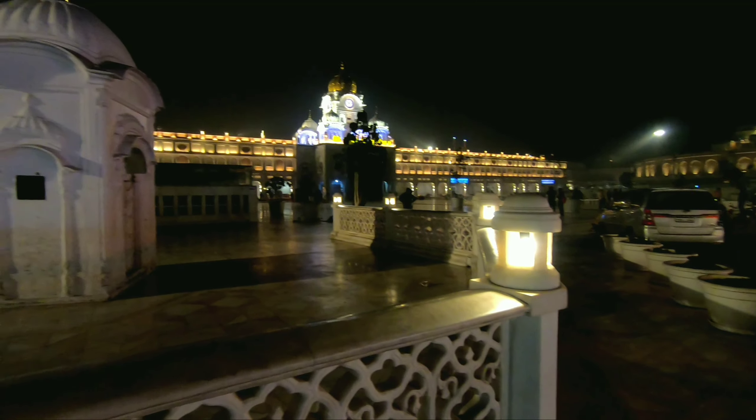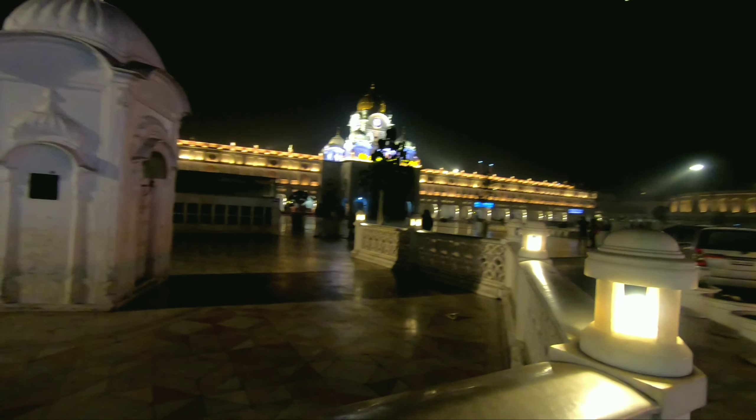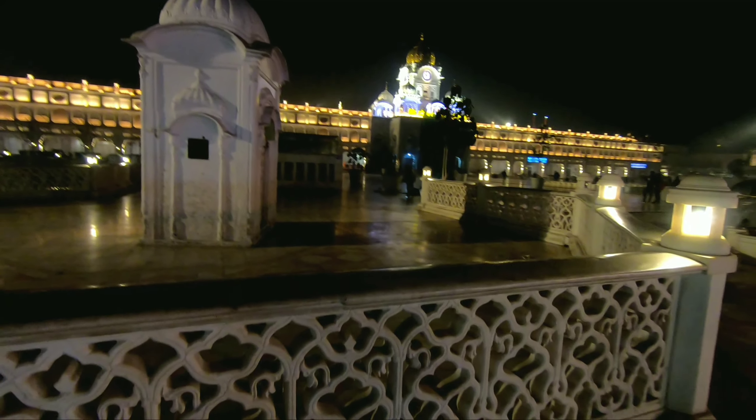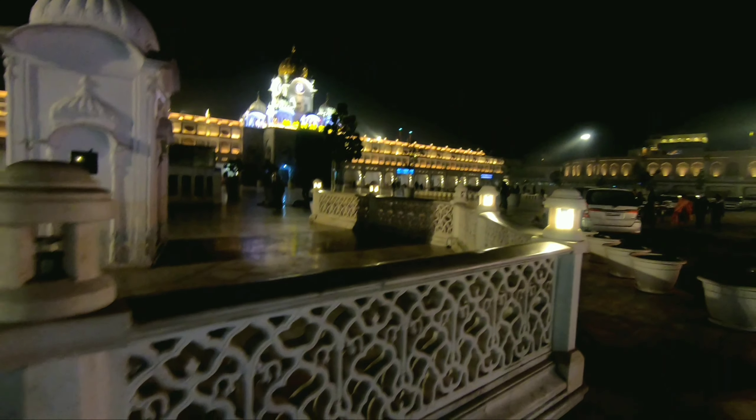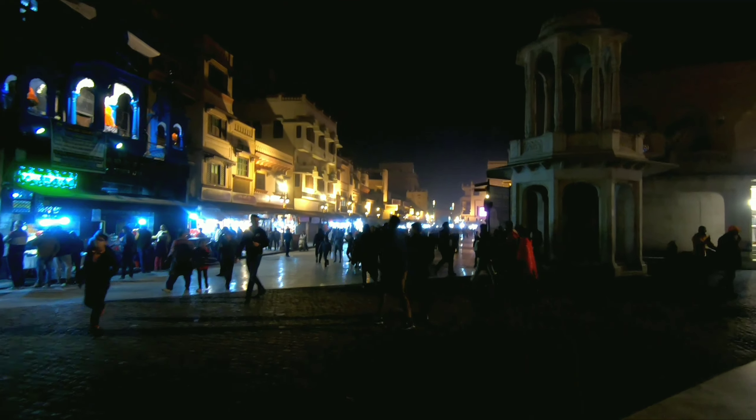So guys, you have seen the view inside of the Golden Temple — it was so good. We started and reached there. So now we will show you the surroundings of the Golden Temple. This is the whole market — you can see this view.